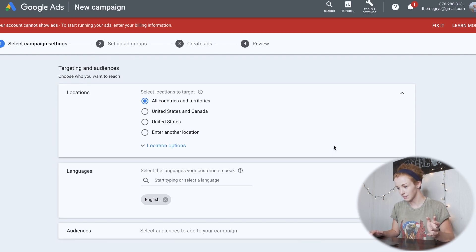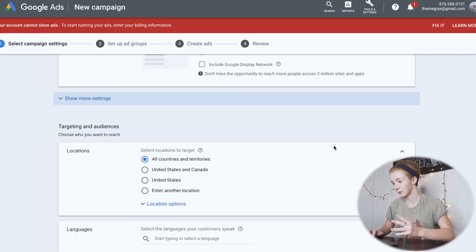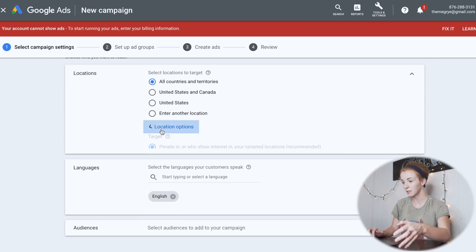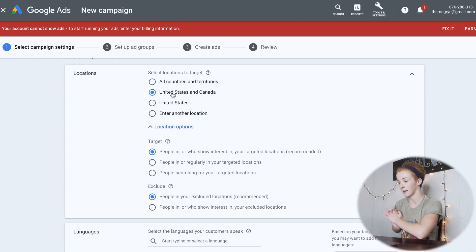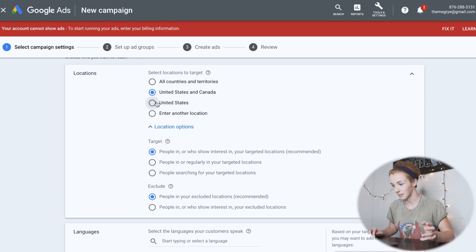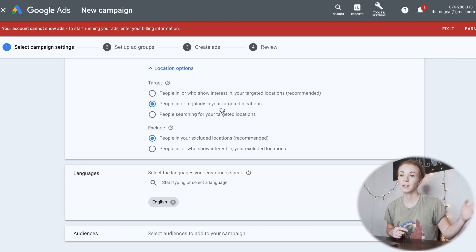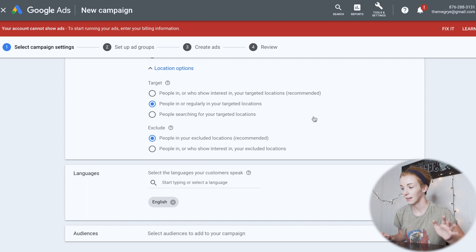Coming down to targeting and audiences, we need to choose our location. I'm going to target the United States. I'm switching from the recommended option — 'people in or who show interest in your targeted locations' — to the second option: 'people in or regularly in your targeted locations.' The reason is that someone in Europe could search for US locations without actually being there. I'm keeping it simple with just the United States.